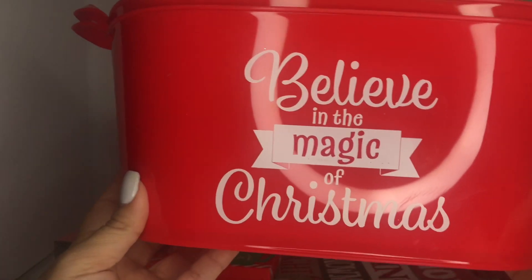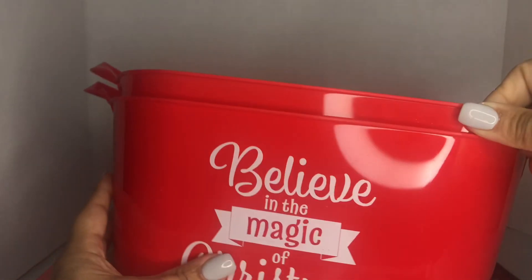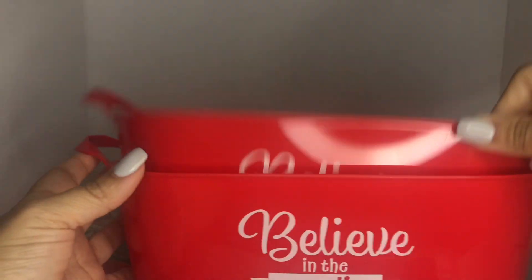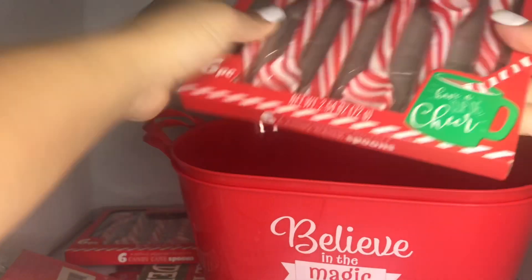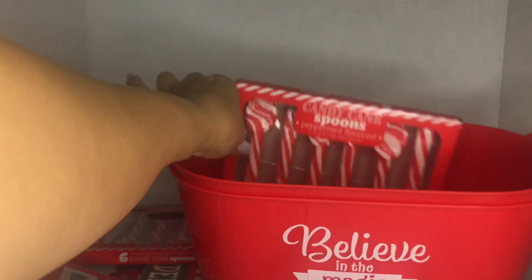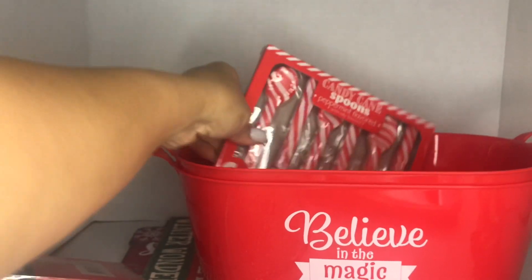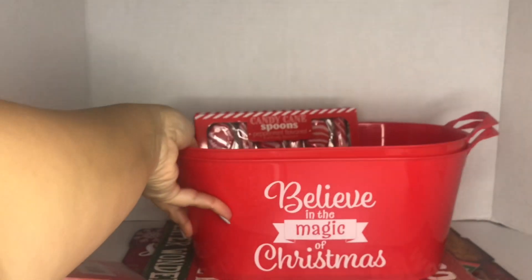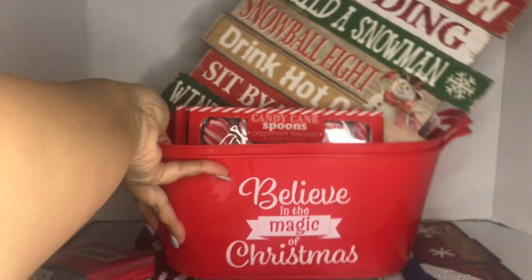These are new — I never seen these before this year at Dollar Tree. I saw these pretty plastic baskets that say 'believe in the magic of Christmas.' They had another one that said Merry Christmas, but I liked this one better, so I picked up two. You can make a pretty Christmas basket — add a mug, a couple of hot cocoa pouches, little stuffed animals, an elf, or even add the sign. You could do so many things.